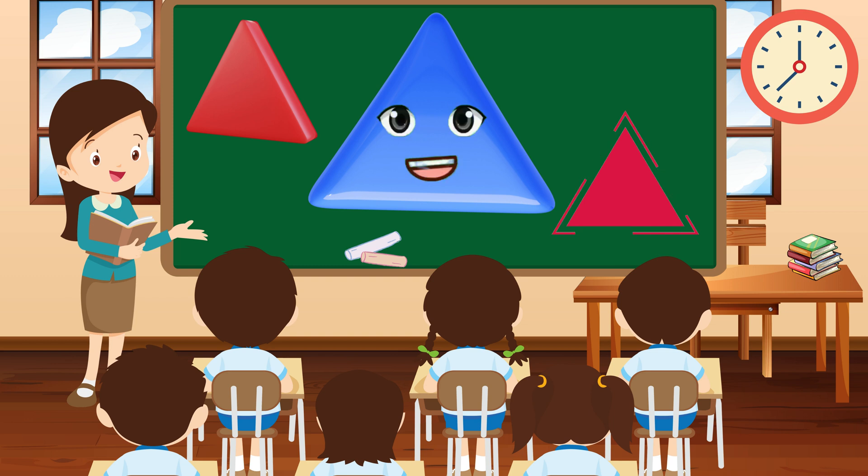Hey kids, I'm Triangle, sharp and pointy, with three sides that make me strong. I'm like an arrow, pointing the way to fun and adventure.